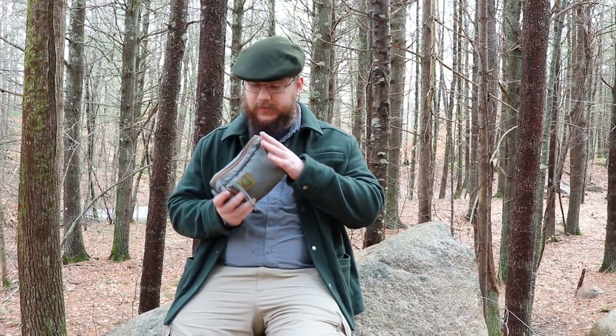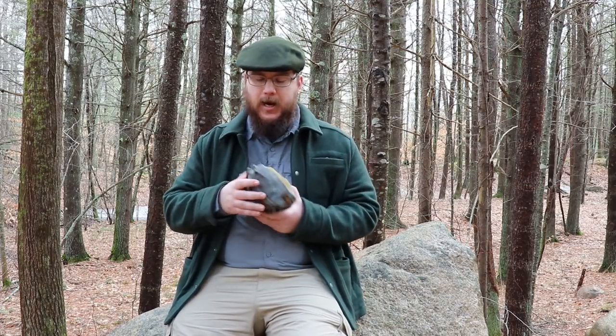Before we dive in, I want to talk about the container. Containers are always one of the more important parts of a survival kit because you can't hold your kit in your hands and just walk out into the woods. So this is the Hidden Woodsman's newest pouch — he sent me this as a review copy, full disclosure. This is his newest product called the Hidden Woodsman Survival Kit, also known as Bostol's Pouch 2.0.